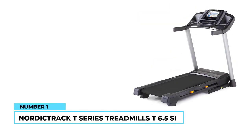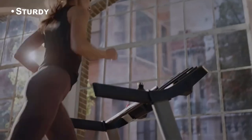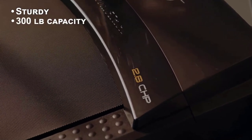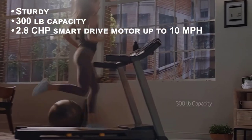Number one: NordicTrack T-Series t6.5c. The NordicTrack t6.5c is a sturdy and reliable foldable treadmill with some great features and extras. It has a 300-pound capacity and is powered by an impressive 2.8 horsepower Smart Drive motor.